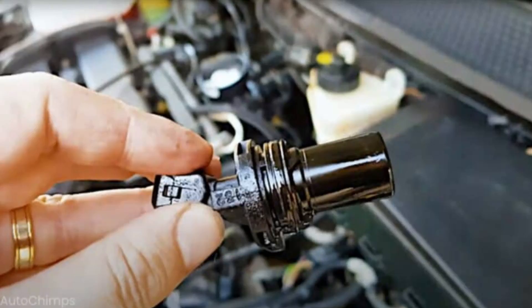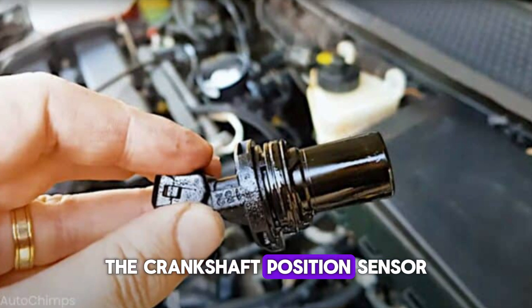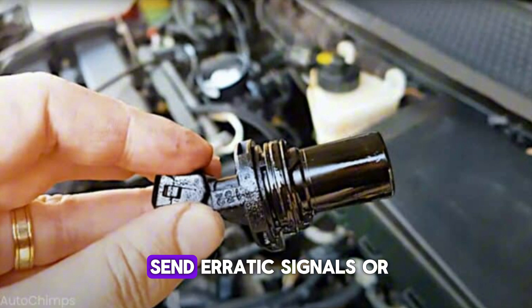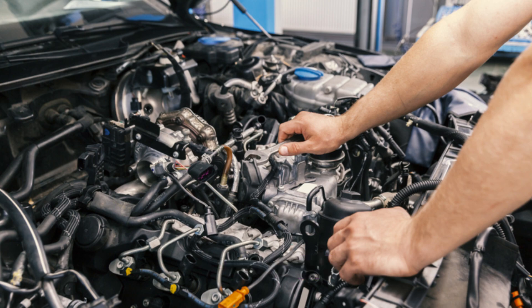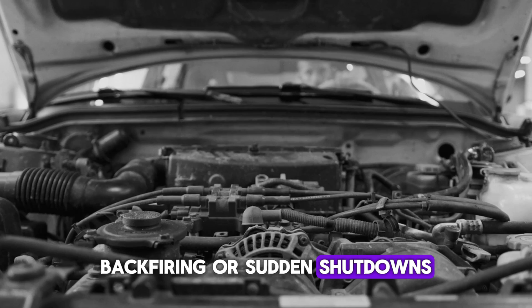Number 6: Failing crankshaft position sensor. The crankshaft position sensor monitors the crankshaft's rotation and sends data to the ECU for spark timing and fuel injection. A faulty sensor can send erratic signals or fail entirely, causing the engine to stall randomly or not start at all. Symptoms include engine hesitation, backfiring, or sudden shutdowns.